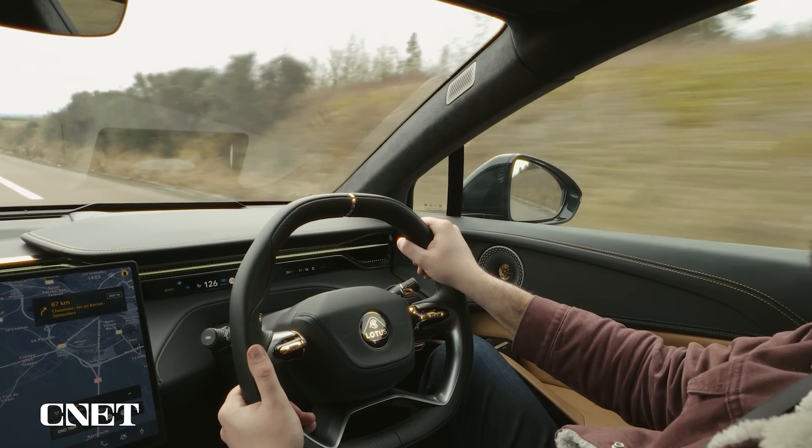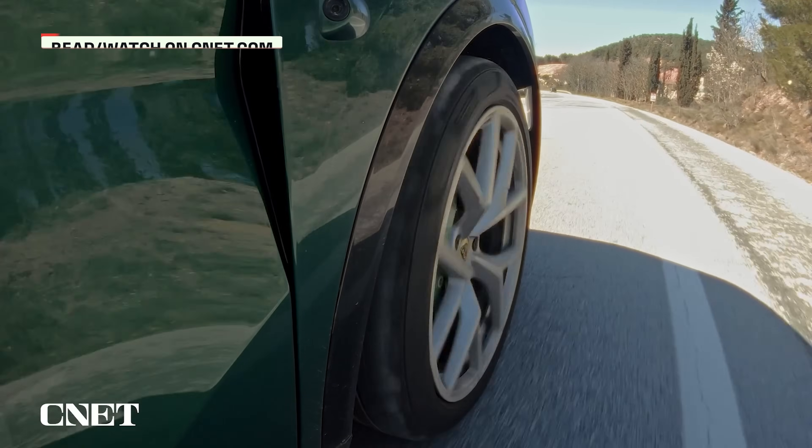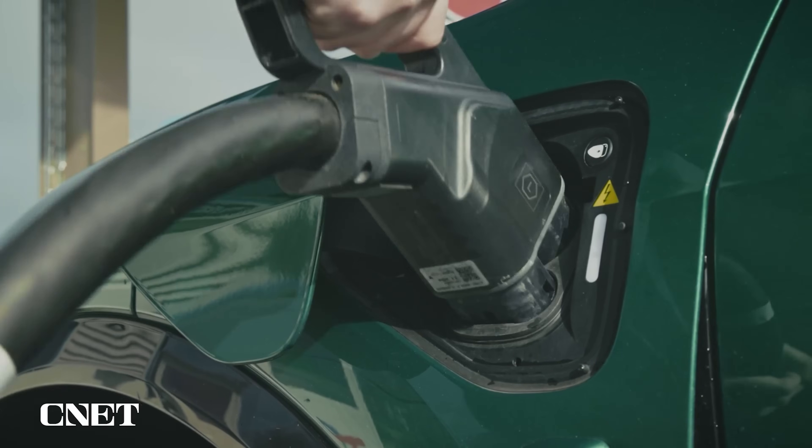It means that today, long-distance electric journeys, whatever the conditions, can be a breeze. I even found this out last year when I drove over 4,000 miles across Europe, facing everything from desert tracks to snow-covered forest roads. The car's long range and the wide availability of fast chargers meant that this journey was just as simple as it would have been in any car.